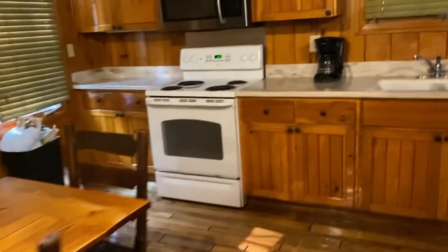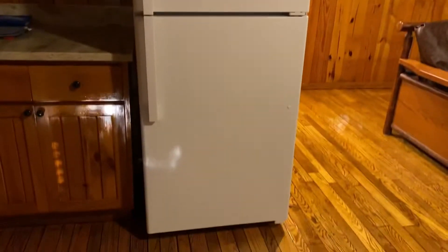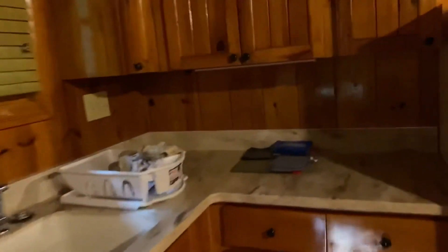We're checking out today so I'm just doing one last look around the cabin. If you need to cook anything, they've got all your glassware and silverware, a huge refrigerator, and pans inside the oven. Lots of dishes — they're all microwavable safe.